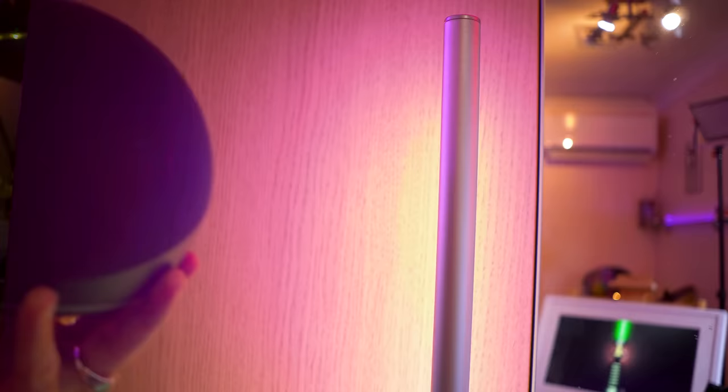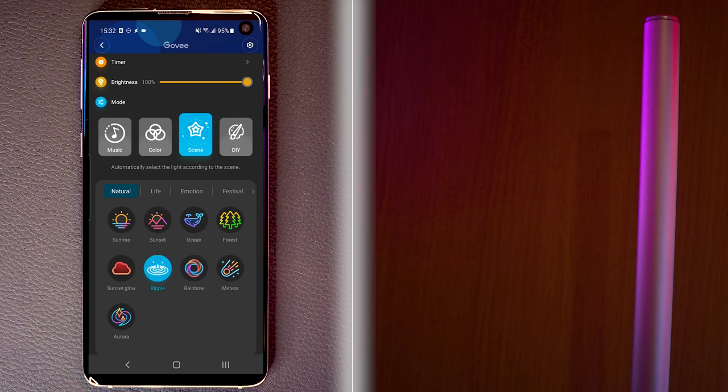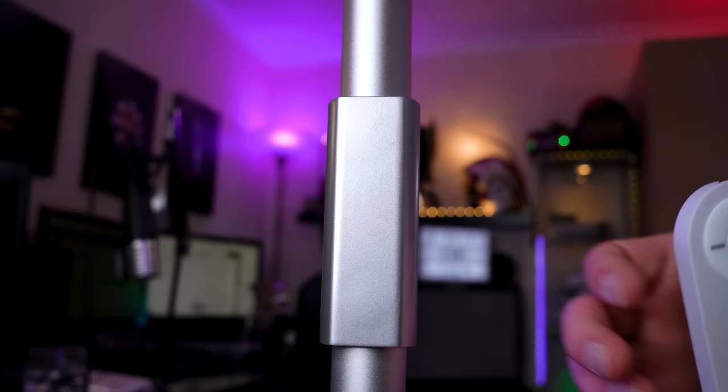It has Alexa and Google Home built in, it has an app that will allow you to set colours and recall presets, it can react to music, and it has a remote control just in case you're a Google Home user who has gotten sick of using their voice to control anything.